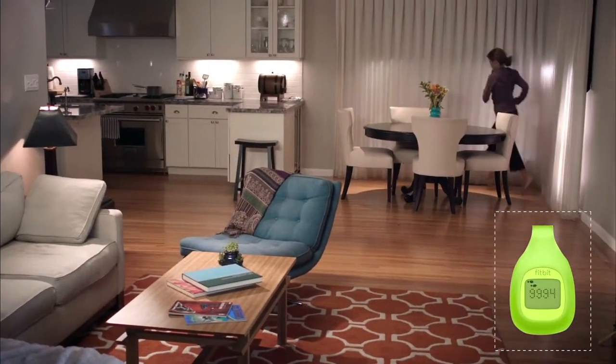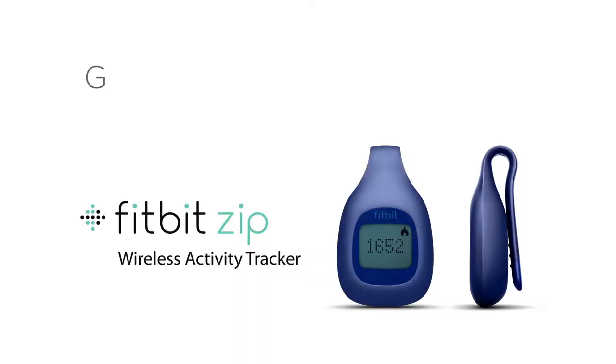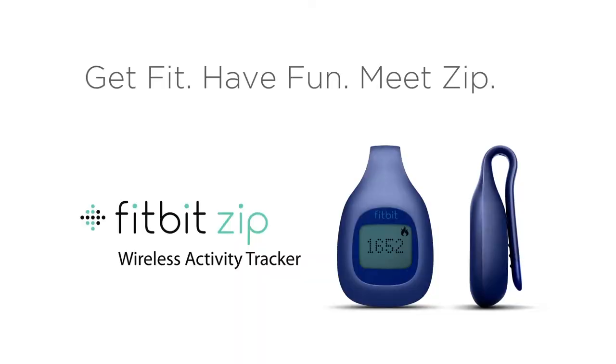Turn everyday life into an awesome path to fitness. Get fit, have fun with Zip.